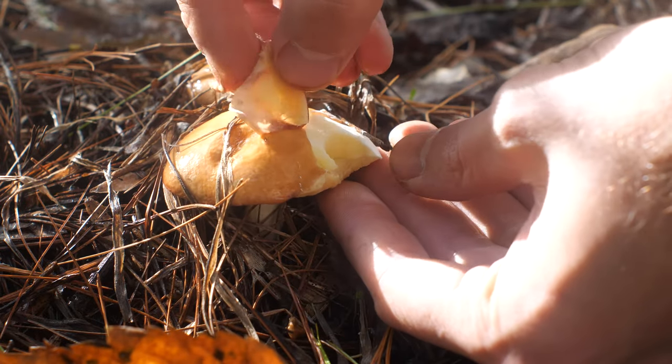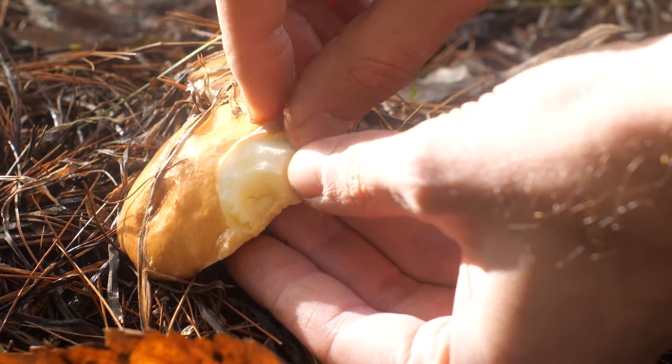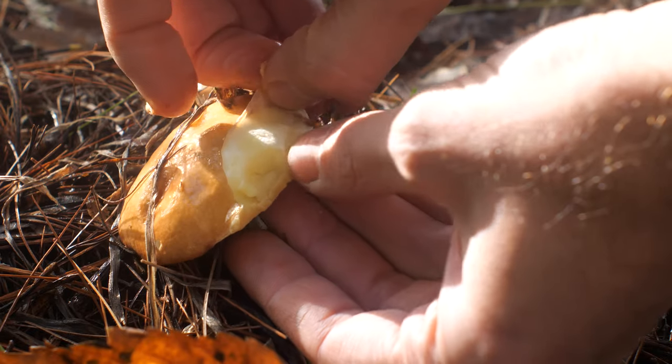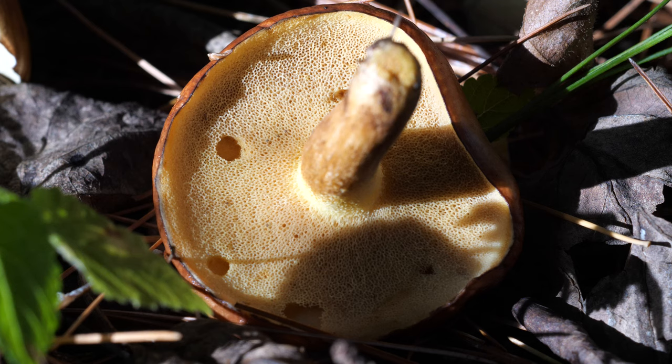After that, I would suggest dehydrating them and keeping them for some good mushroom soups or risotto. They will dry down to just about nothing though. So that's it — I hope you enjoyed this little dive into Suillus identification. I think this will be a good mushroom year, and I'll probably be able to share some more interesting finds with you later.